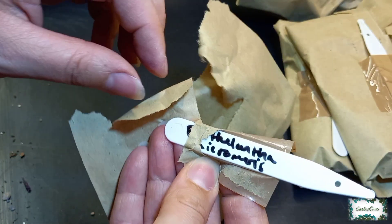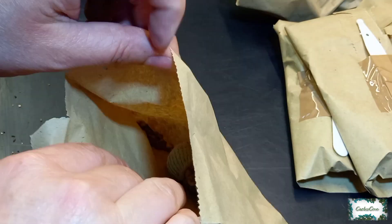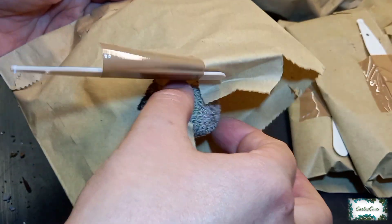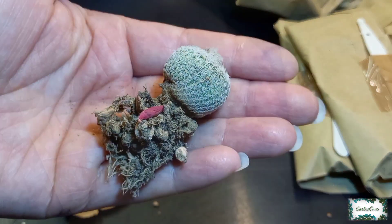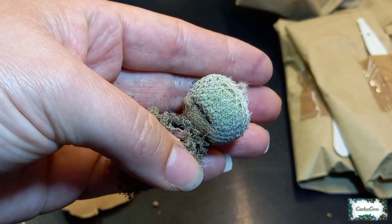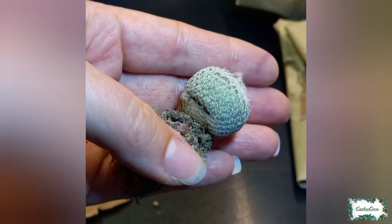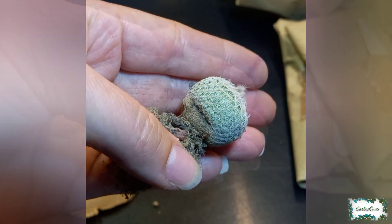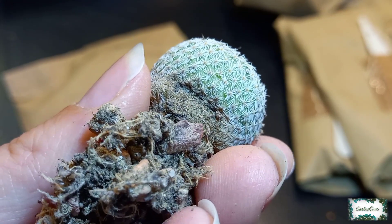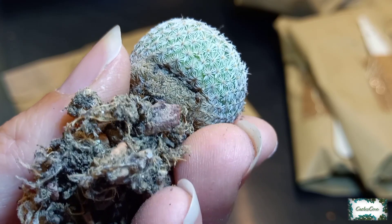The next one is Epithilantha micromeris. I'm looking forward to seeing this one again — I love the colours of these, this is so beautiful and stunning. There's a little dent on the side, and having a closer look at it, I think it's healed over, but I really hope this isn't going to die on me.